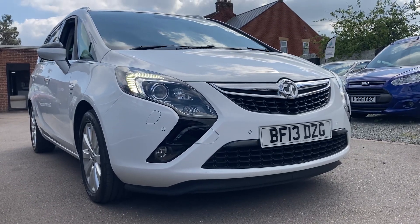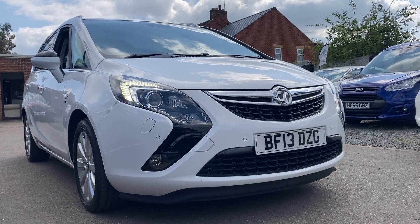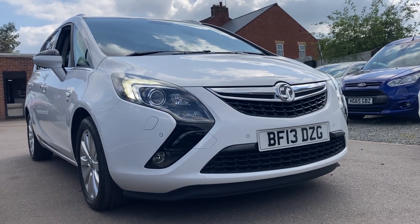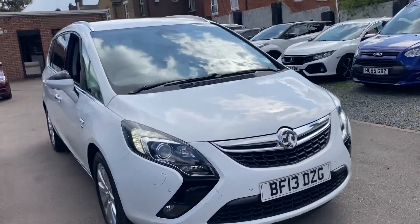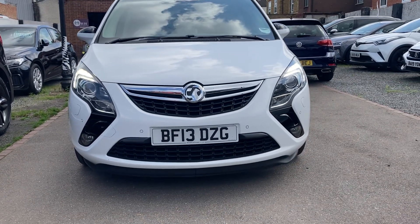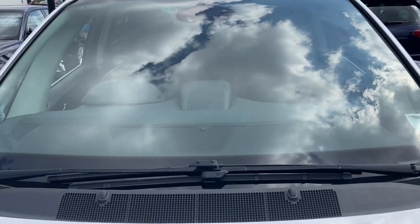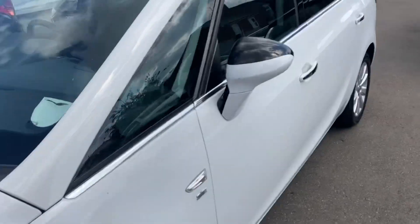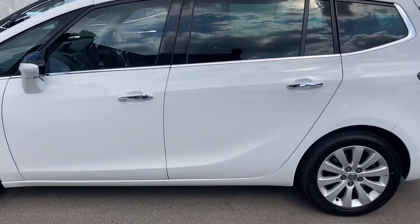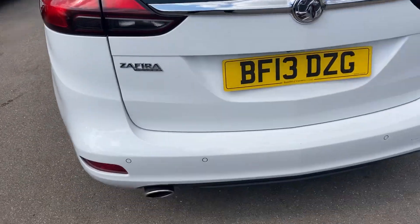Hello, welcome to a brand new video. Here we have this stunning Vauxhall Sephira, VF13DZJ, finishing in Alpine White. Super rare seven-seater automatic, very low miles for the year. Credit to the last keeper — it's been his pride and joy, well looked after inside and out. It's had the cam belt service done with full service history and is ready to go to a brand new home. I like to do these videos so you know exactly what the car's like before you even arrive. As you can see, this is a very clean example for the year.